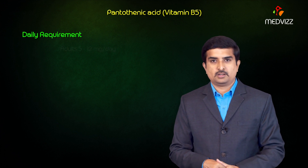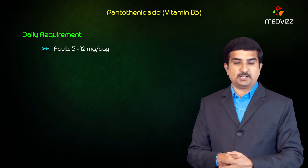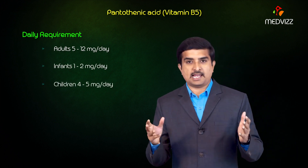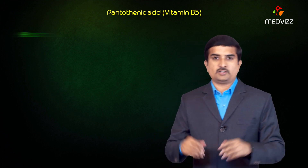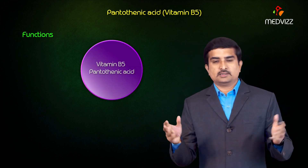Regarding daily requirements, adults require approximately 5 to 12 milligrams per day, whereas infants require 1 to 2 milligrams and children require 4 to 5 milligrams per day.